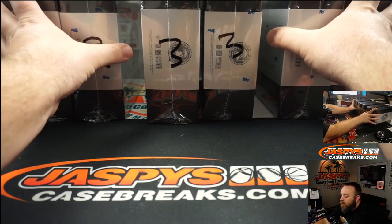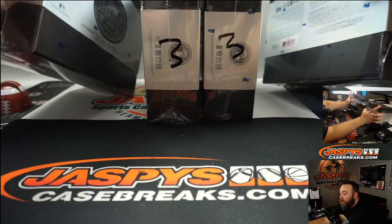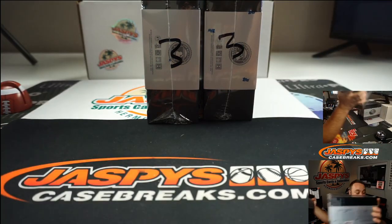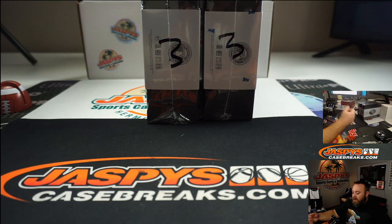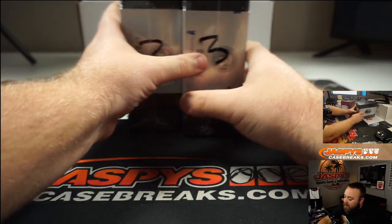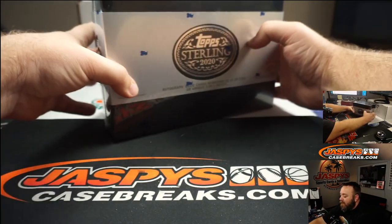Boxes two and four will be up for breaks number seven and eight. JaspysCaseBreaks.com — you can get in on those breaks in the near future. But in the meantime, let's open these up and see what's in them.